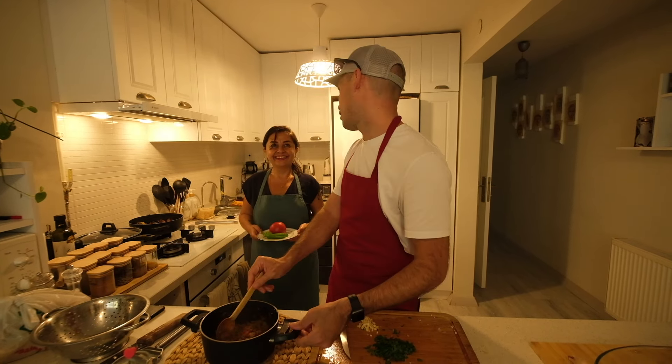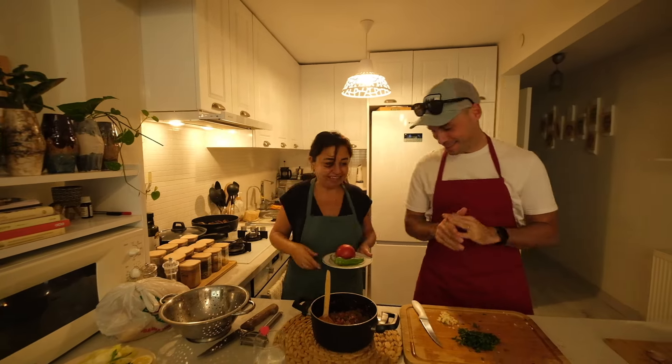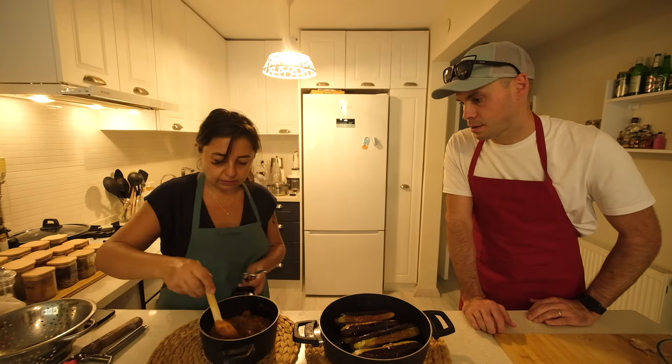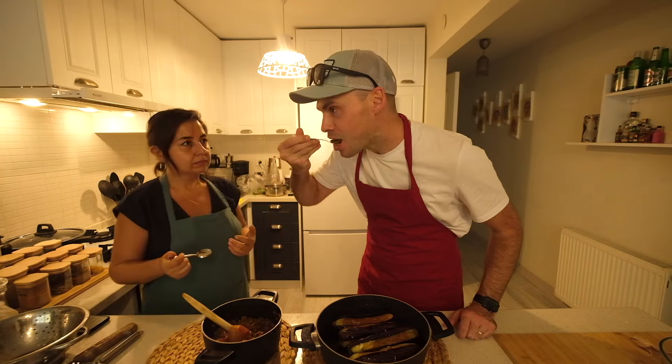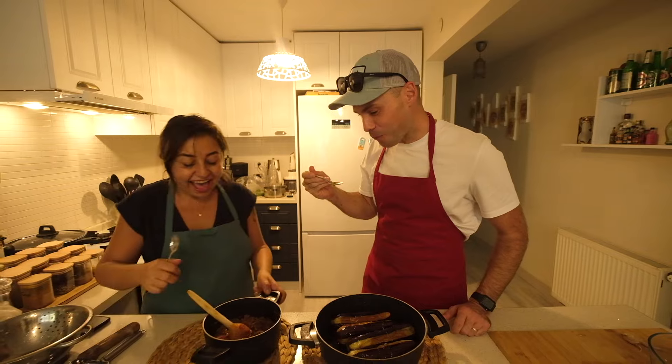How much olive oil do you go through honestly? I finish it in two cloves — every two cloves I have to refill it. I want to taste this. That is so good. Wow.